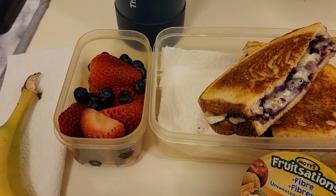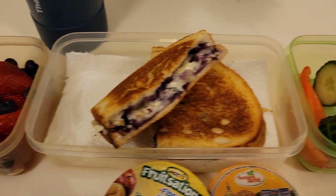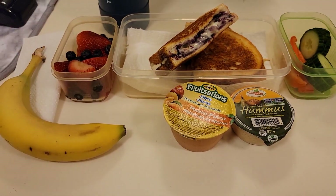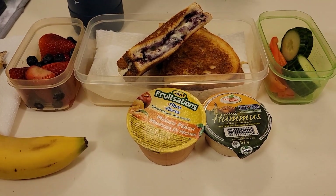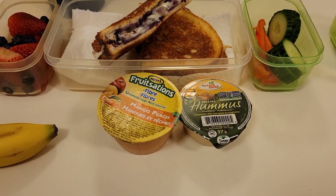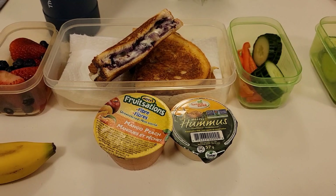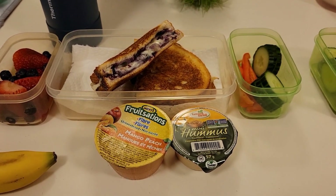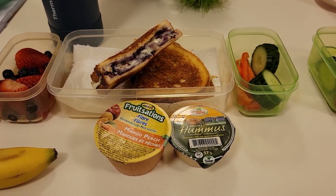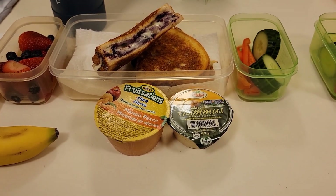Over here Merrick has his fruit from yesterday — some strawberries and blueberries — as well as his veggies from yesterday too. He also has a banana, a peach flavored applesauce, and I'm going to try a hummus with him today. We have a few of these in the fridge and they're expiring in the next couple of days — I want to get them used up. Normally he doesn't like dips at all but maybe if I explain what this is and how it tastes, maybe he'll be willing to try it.